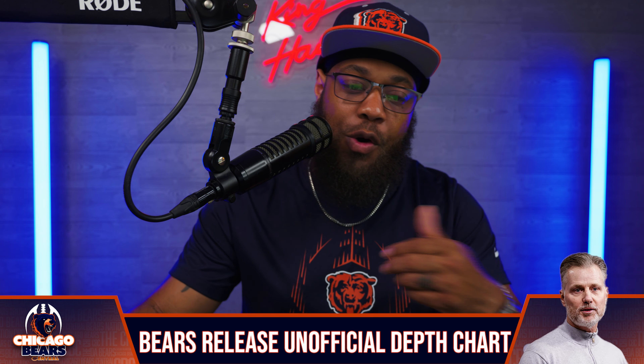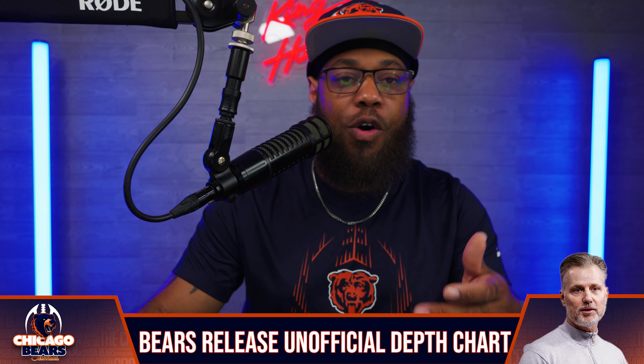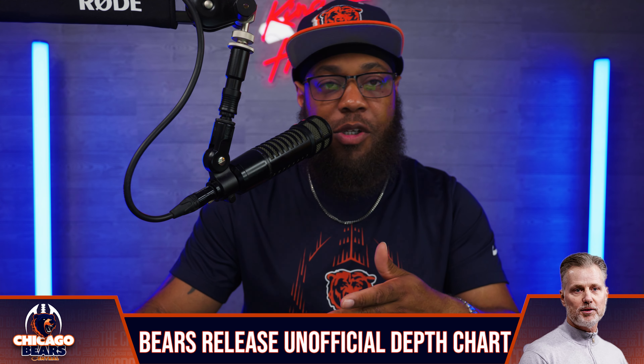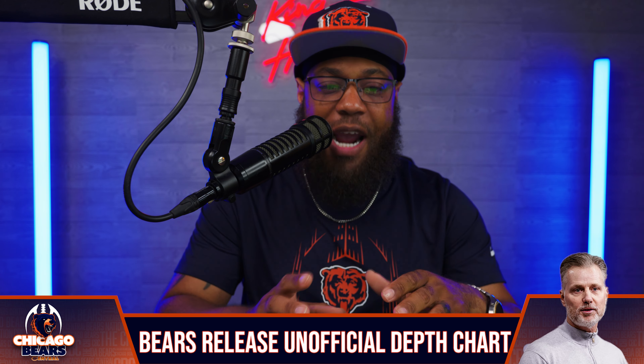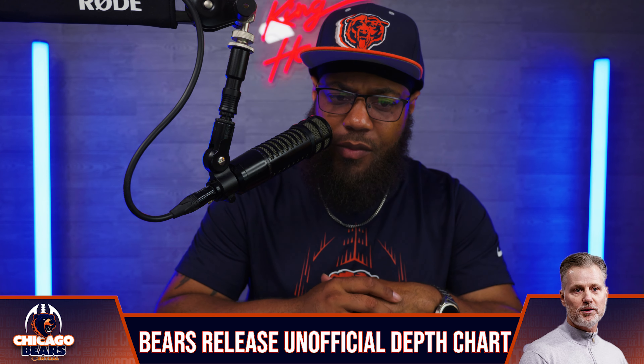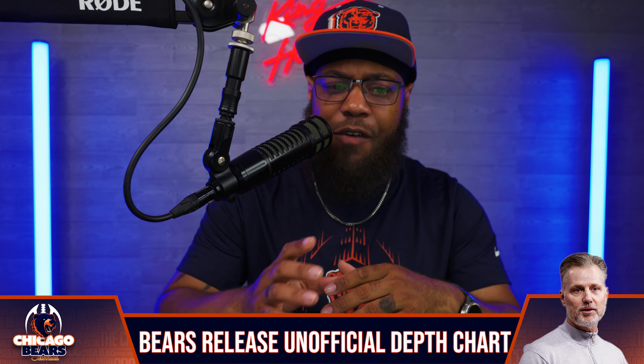First up, we want to talk about the Bears' first unofficial depth chart that was released today. Not really too many surprises. We do have the answer on who's going to be that starting edge on the opposite side of Montez Sweat, so we'll get to that when we get to the defensive line. At quarterback, we've got Caleb Williams as the starter and Tyson Bajan as the reserve. Running back, DeAndre Swift with Khalil Herbert, Roshon Johnson, and Travis Homer listed as reserves. For fullback, Kari Blassingame, who came back onto the roster.